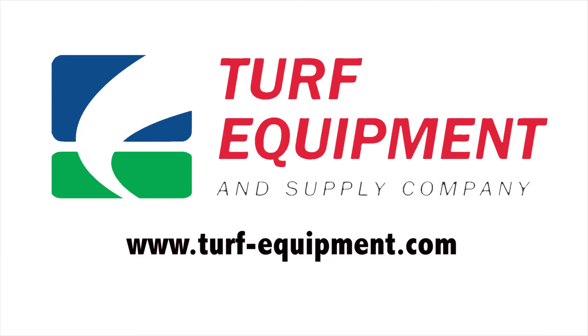And that's the Turf Equipment and Supply Company Video Update for October 2016. Visit our website at www.turf-equipment.com for all our upcoming events, specials, and educational resources. Thank you.